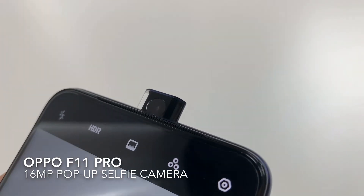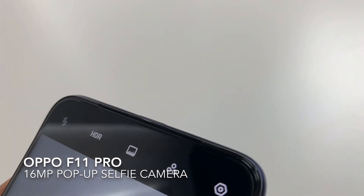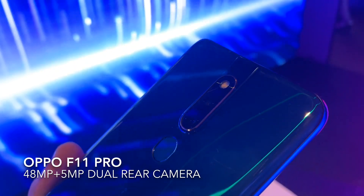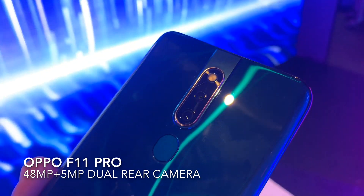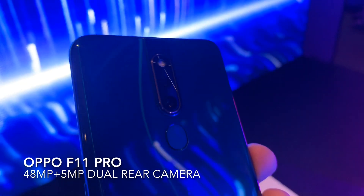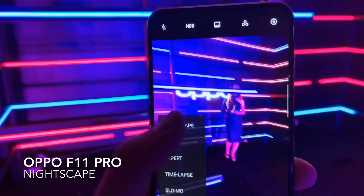For selfies, it gets a 16MP pop-up selfie mechanism, which is quite similar to the Vivo V15 series. At the back, it comes with a 48MP main camera that uses Sony's IMX586 sensor, and it also gets a 5MP secondary shooter for depth of field effects. And similar to most new smartphones, it has its own night mode that's called Nightscape.